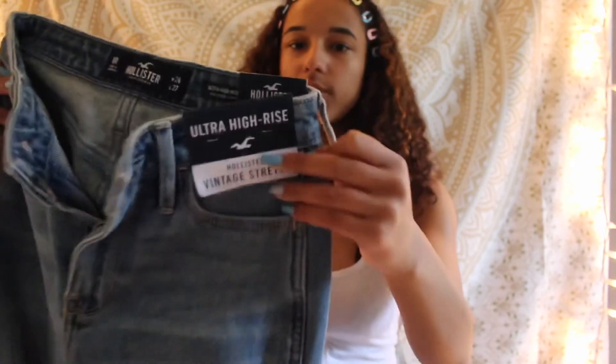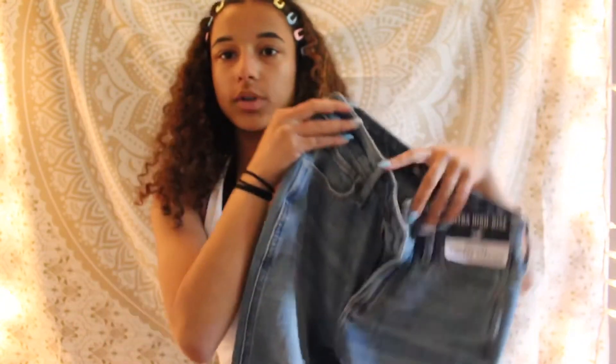The last store I went to was Hollister. I just got a pair of mom jeans because they had a sale — they were $35. Hollister jeans fit really well and usually all my jeans were from Fashion Nova, so I was like I gotta step away from that. So I just got this pair of mom jeans — the waist is 24 and the legs are 27 — and they're really cute and really flattering.